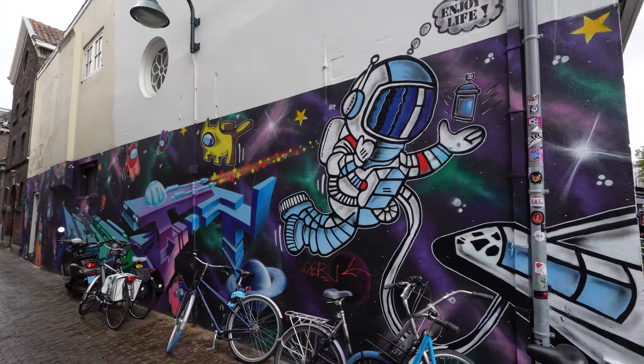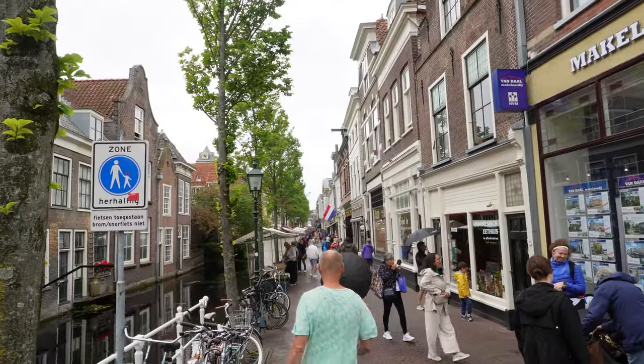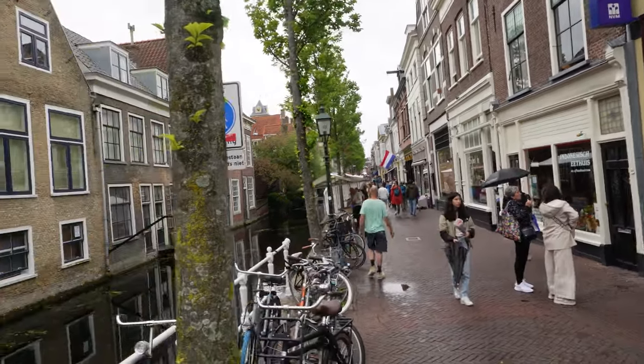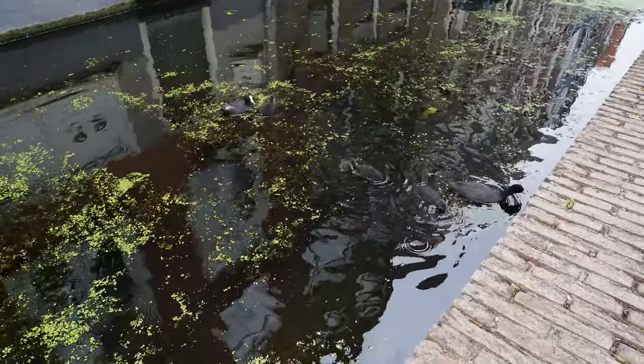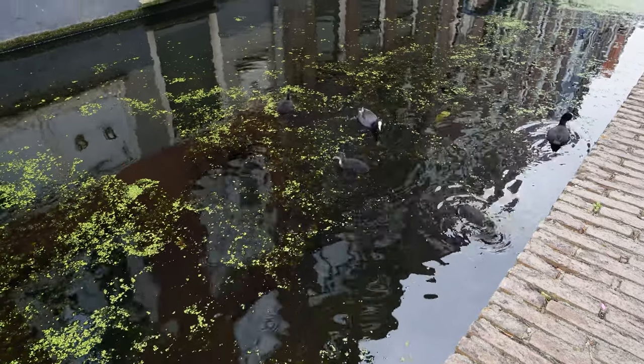Delft is a canal-ringed city in the western part of the Netherlands. As part of the Randstad, it shares close proximity with Rotterdam, Den Haag, and Amsterdam. We visited on a Saturday afternoon and the drive from Amsterdam was around 45 minutes. Of course, like much of the Netherlands, it's also easily accessible by train.